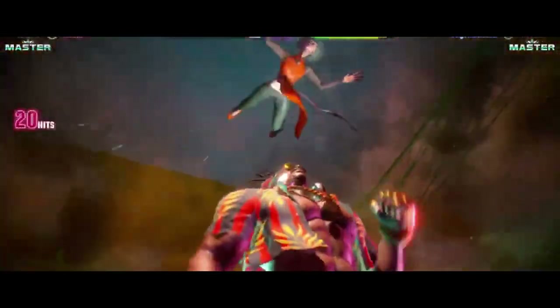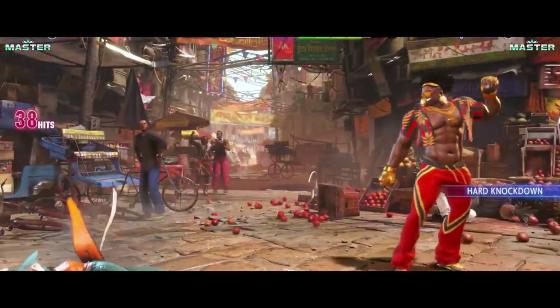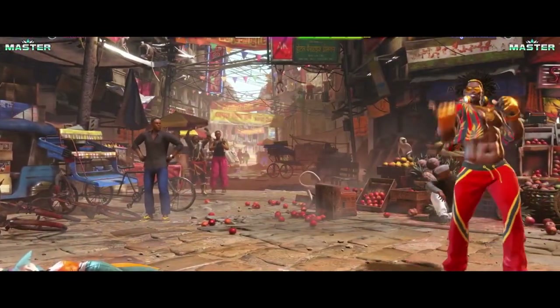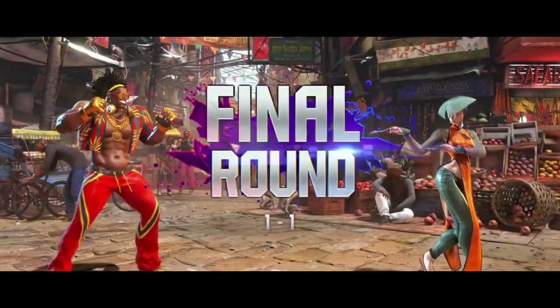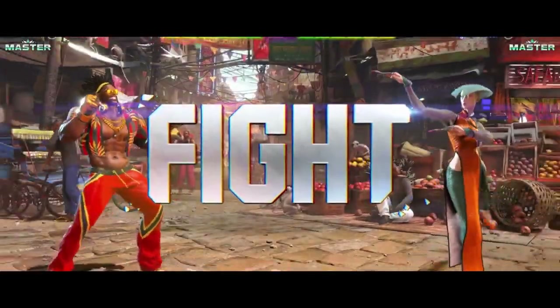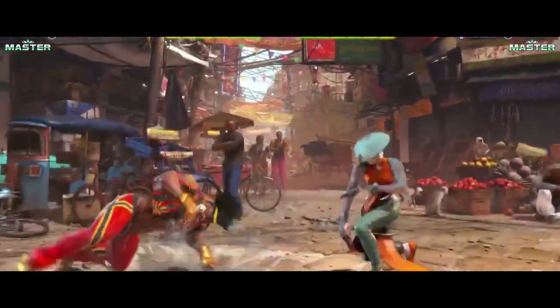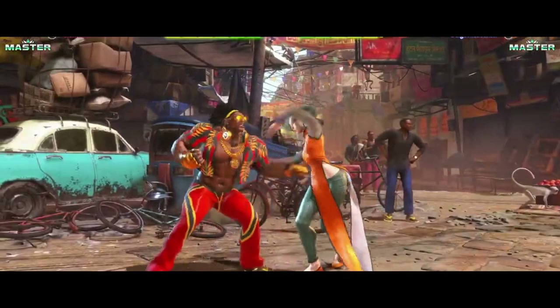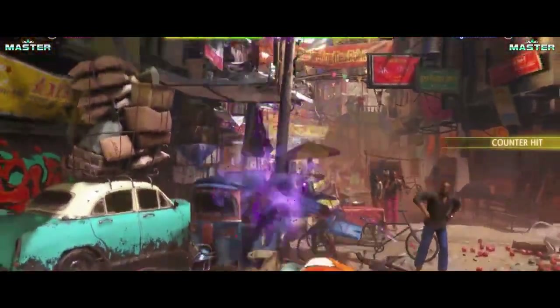Street Fighter fans, rejoice! Capcom officially announced Street Fighter VI at E3 earlier this year, and the gaming community went wild. They released an epic teaser trailer that gave us a taste of what's to come. The teaser doesn't reveal too much about the gameplay or the roster, but it's clear that the graphics have received a massive upgrade. The character models look more detailed than ever, and the environments are breathtaking. It seems like Capcom is really pushing the limits of what's possible with current-gen hardware.